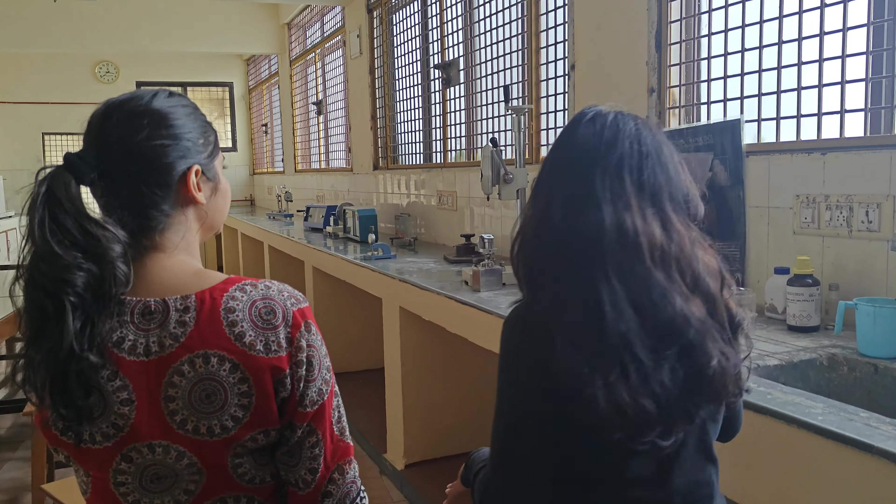This is a reading room where girls can actually just come, sit, and do their own work. As you can see, there are a lot of trophies and awards given to MCC. This is the library.